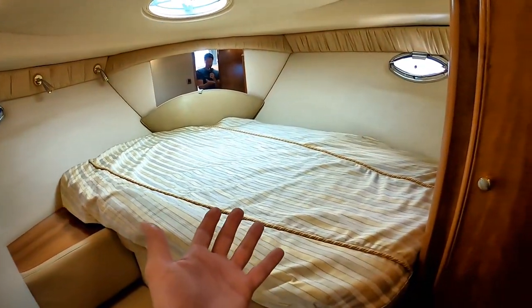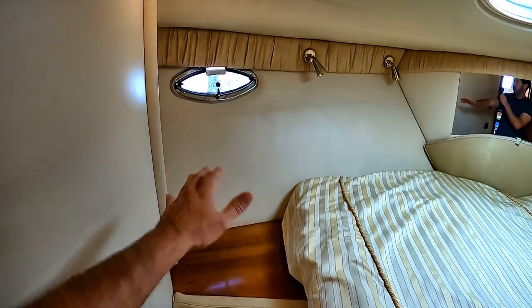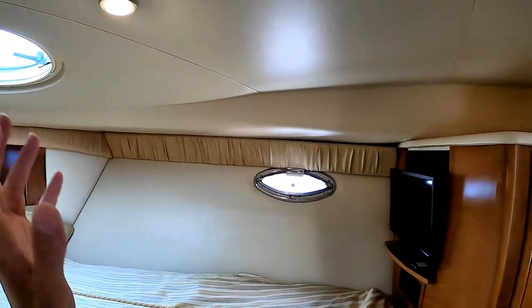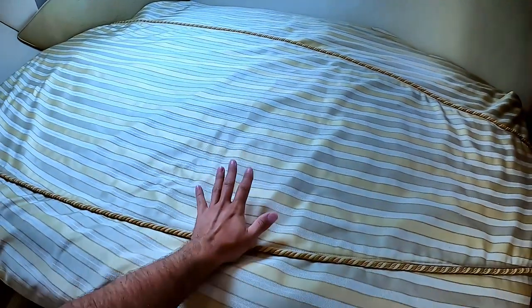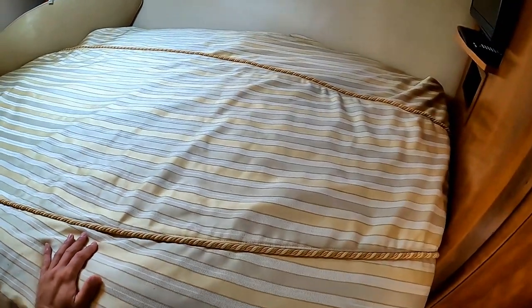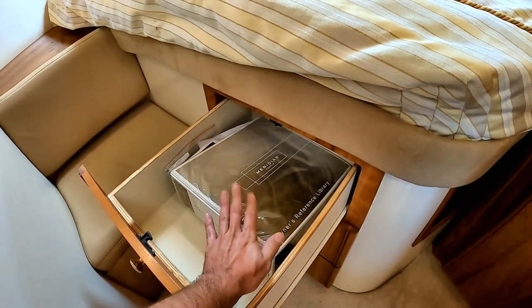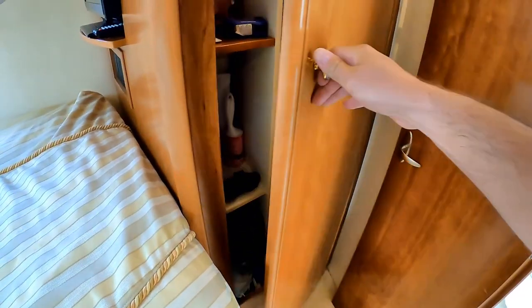Going on into the master stateroom with a deceptively large bed. For a 34-foot boat this is very, very impressive. More storage under the seating area — very deep, lots of space. A nice little counter area, beautiful port lights, LED lighting throughout. Got a hatch right here with a cover to black it out if you need sleep at night. We've got a flat screen TV. Brand new air conditioning unit is actually underneath this bed. We have a bank of drawers under it, the owner's reference manual comes with the boat, and a nice hanging locker on the starboard side with lots of storage room.